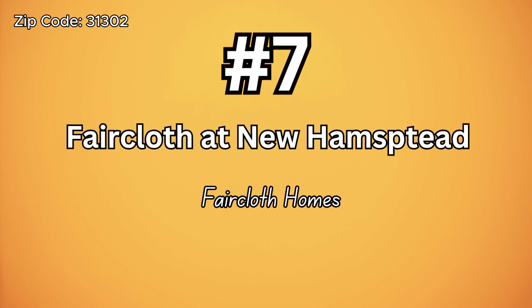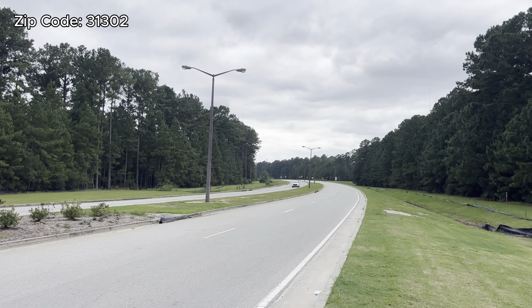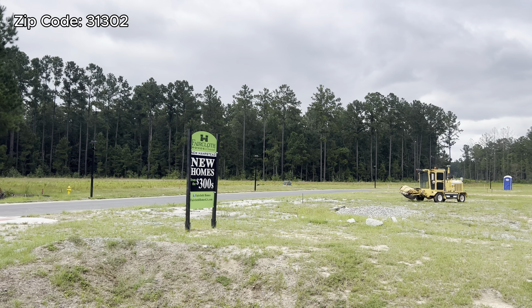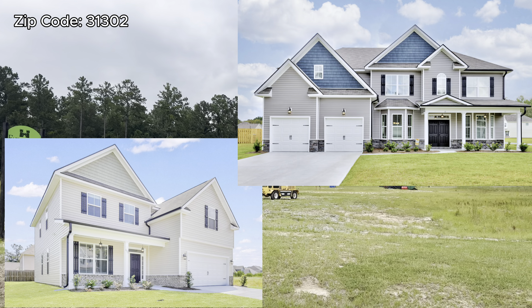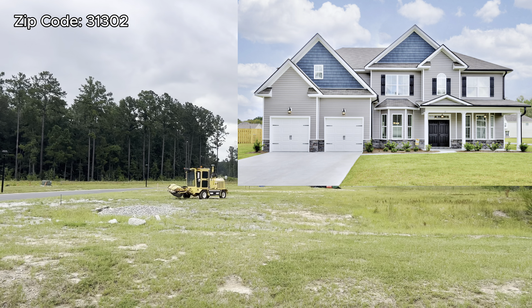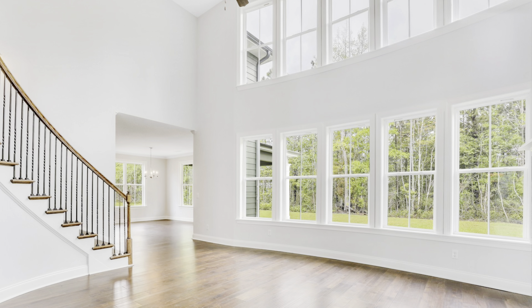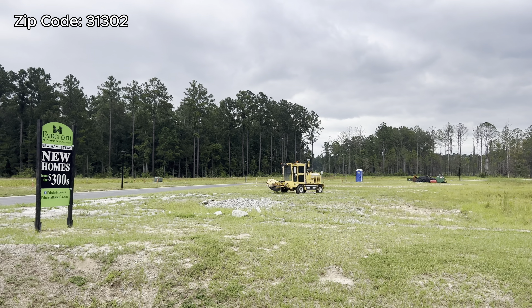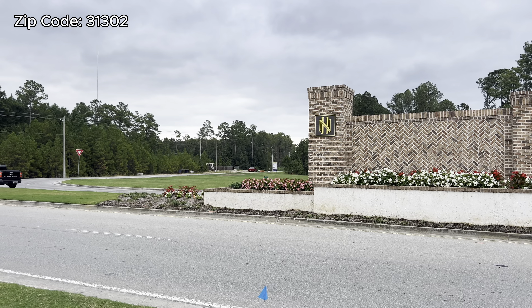Number seven is Fur Cloth at New Hampstead. This one is a coming-soon community. I don't have much else to tell you besides that the price range is going to be similar to the other ones, and the HOA as well. There's no model home. If you Google this builder, you're going to see the type of work that they do — they look nice.